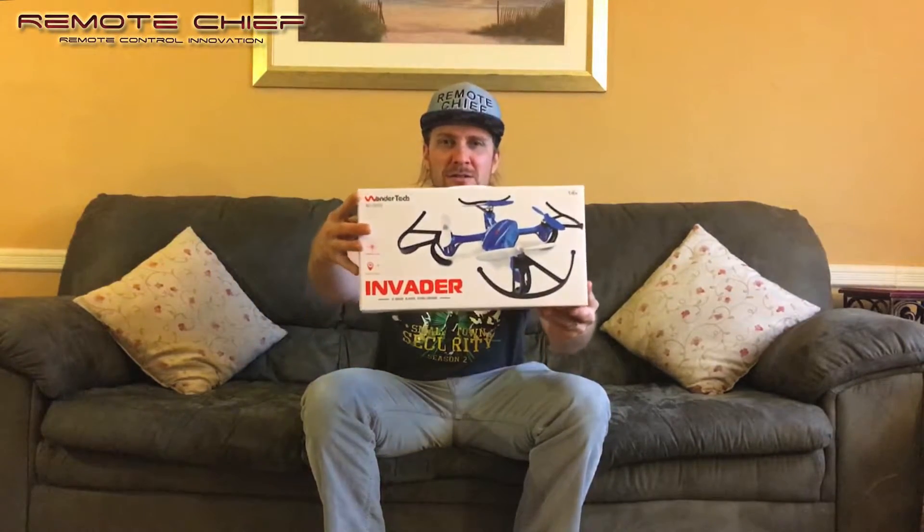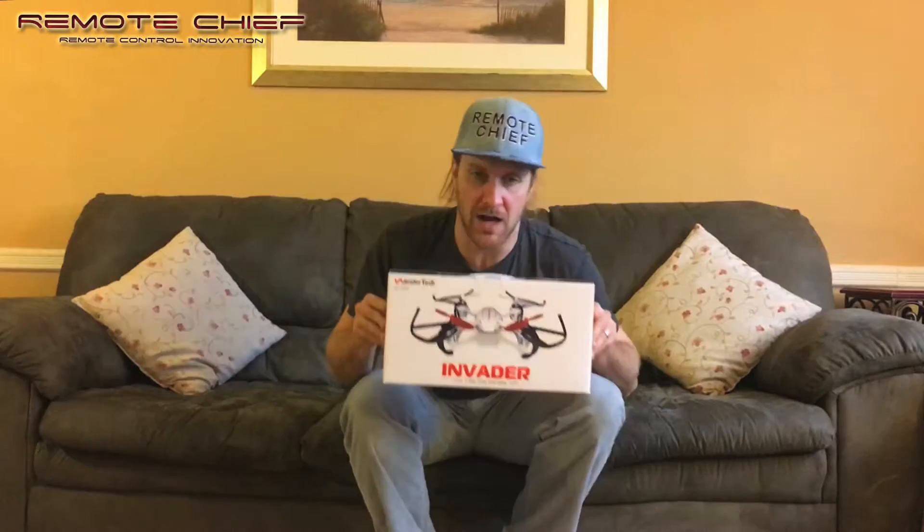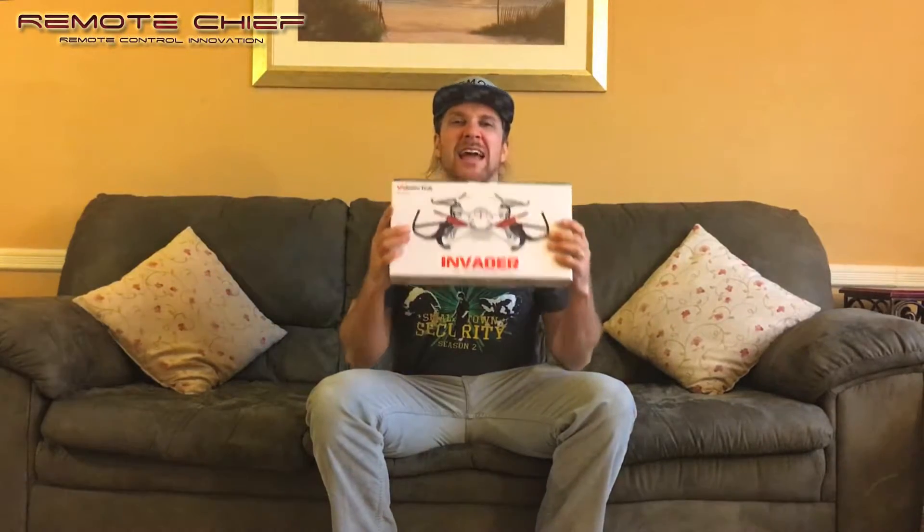This one's even better, even bigger. There it is — boom. The Wondertech Invader, folks. The Invader. This thing is a mean machine, a really nice flyer. It's actually my favorite flyer right now. Of all the drones that I own, all the different drones that I review, buy, sell and put my hands on — hundreds of different drones in a year — this one takes the cake.